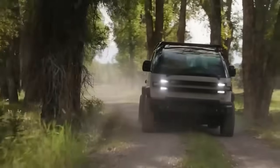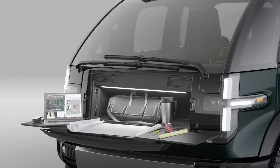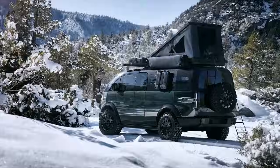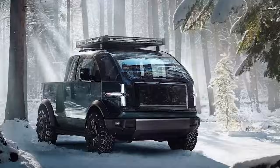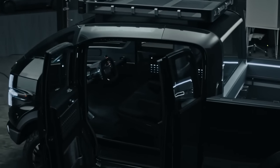What sets this pickup truck apart is that it's a masterpiece of design and functionality. Built on a modular electric platform, it maximizes interior space and versatility, making it a one-of-a-kind vehicle that's as practical as it is stylish. From its inception, Canoe aimed to create a truck unlike any other, and they've undoubtedly succeeded.